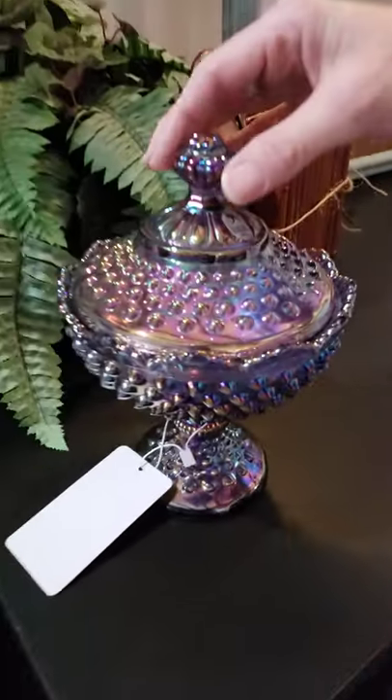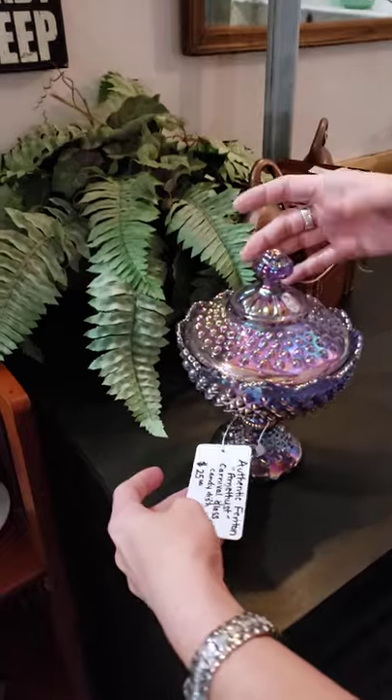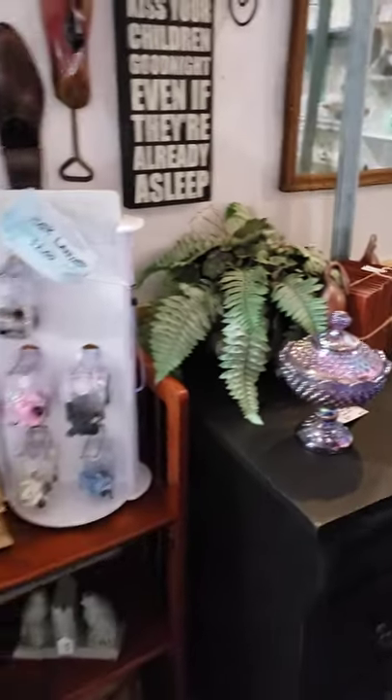Look at that — Fenton carnival glass, amethyst. $25. Awesome piece.